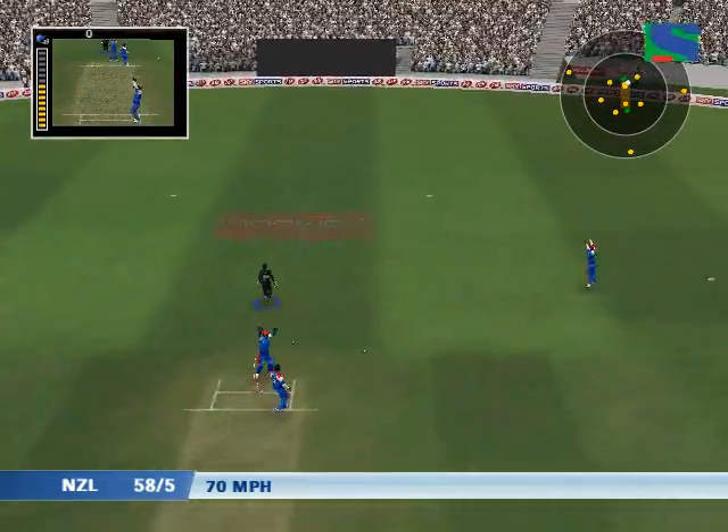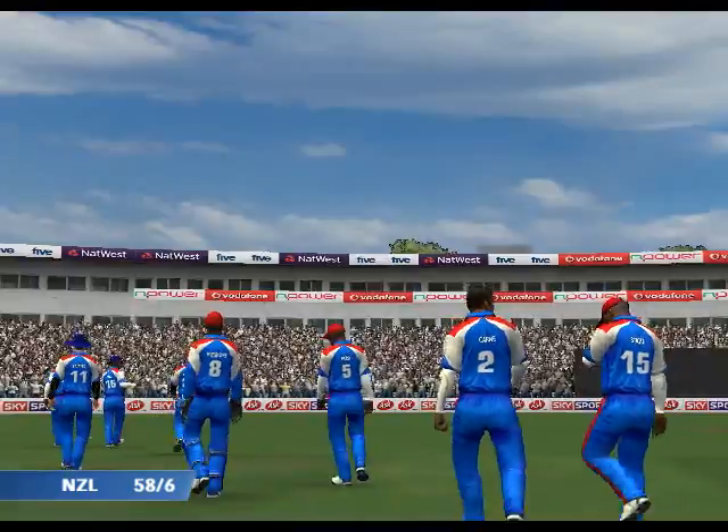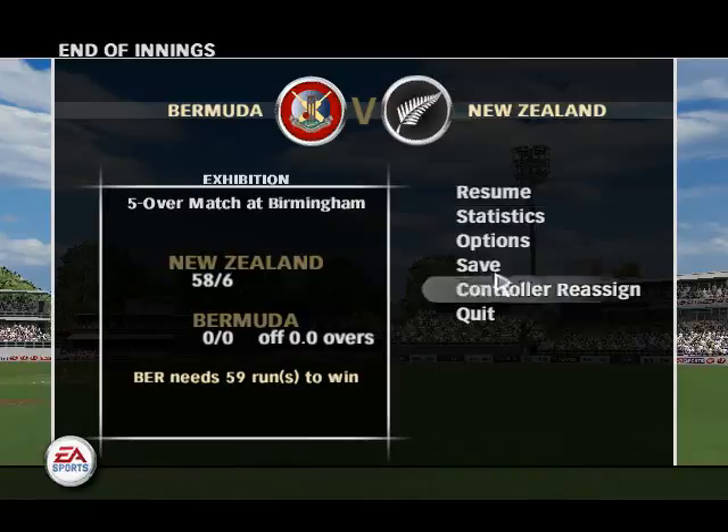That might be out. It is. Just a little hesitation by the batsman and the field takes full advantage.